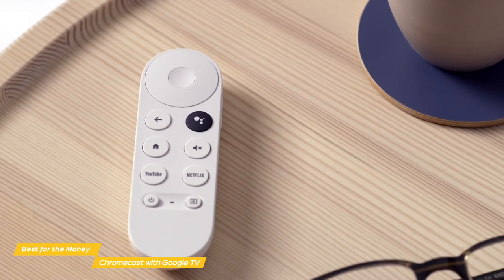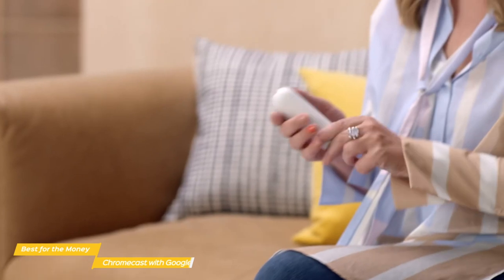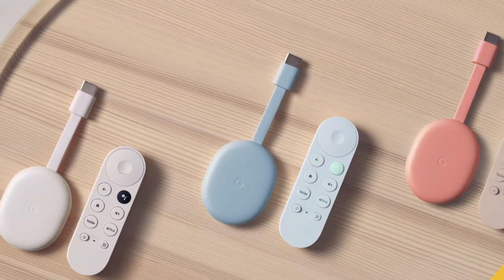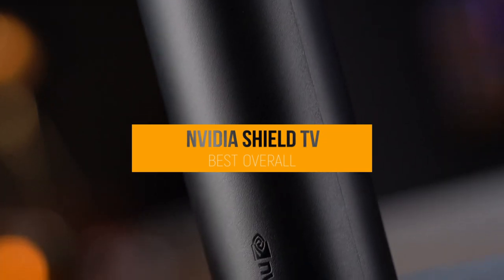With 4K support, HDR and more, along with a remote that can be used to control everything, the Google Chromecast with Google TV is a great choice for anyone that wants the most for their money. Next, we have the Nvidia Shield TV, our choice for best overall Android TV box.